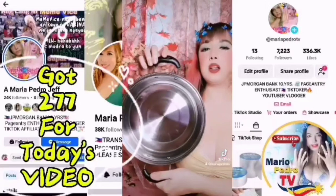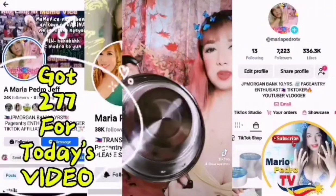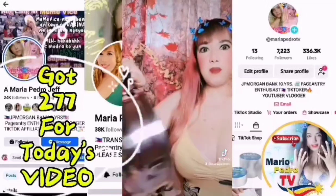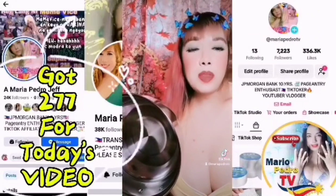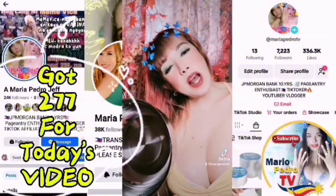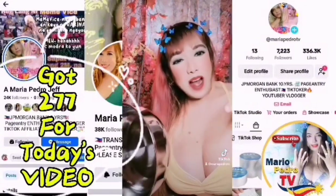Ang ganda-ganda niya! Super pwede niya! Best seller ngayon ito — nagmura lang siya for only 500 pesos! Add to cart now on my yellow basket for more na mapipili ninyo. At mas lalo kayong magugustuhan ng mga steamer at kasirola sa aking TikTok shop. Add to cart now on my yellow basket!